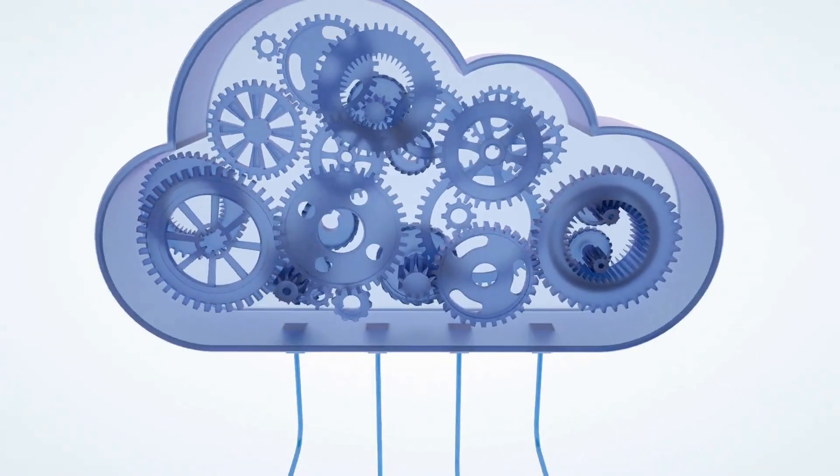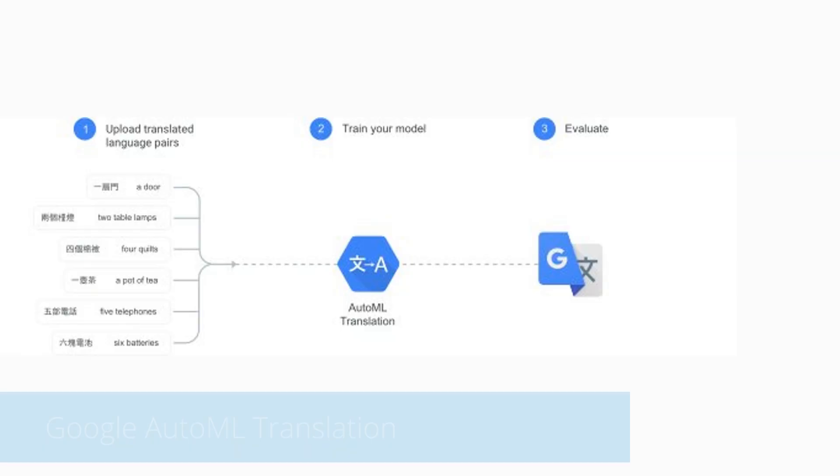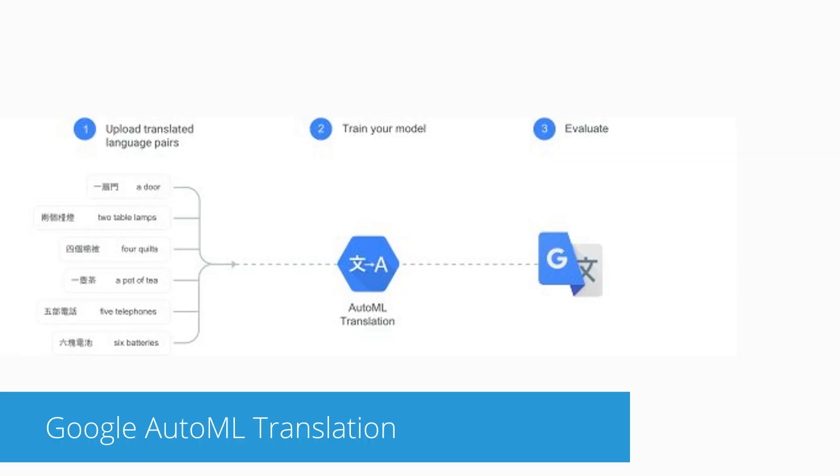Using Google's machine learning technology, the ML Translate app can help you train translations to fit your demographic of consumers. Once trained, this app will translate documents with exceptional accuracy in seconds.